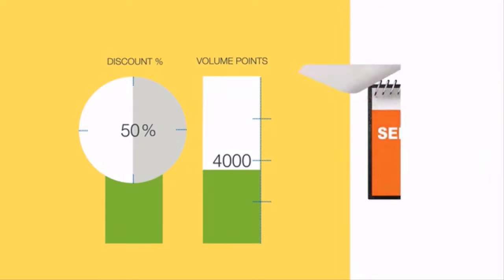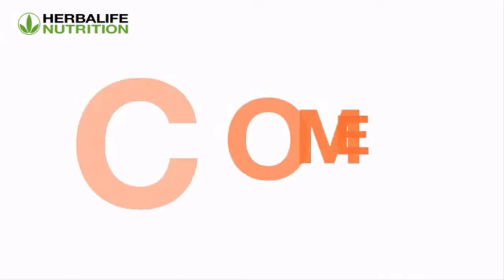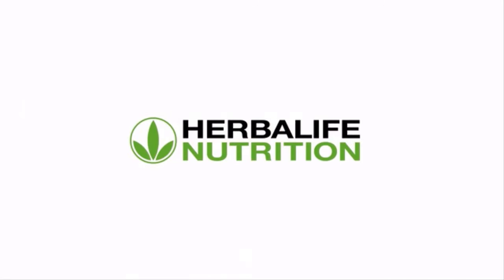In this short video, we will explore the initial three ways of making an income with Herbalife Nutrition. Let's look at the first type of income you can make as a member.